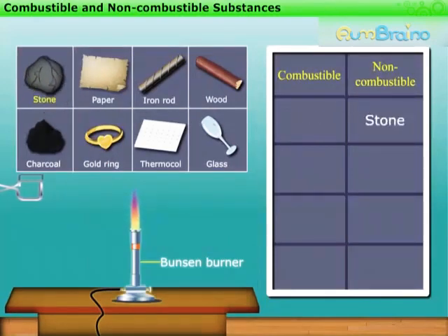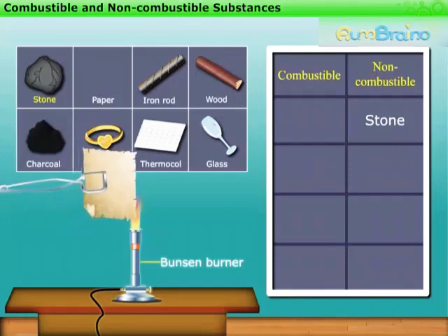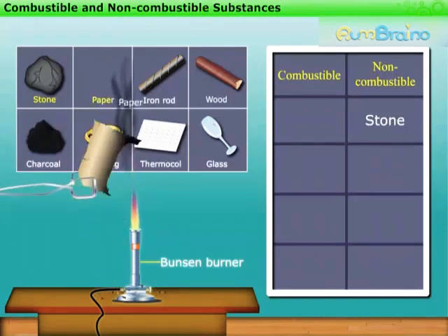Let us try the same activity with the piece of paper. The paper catches fire in no time. This means paper is combustible.